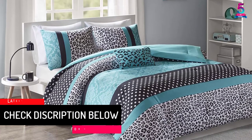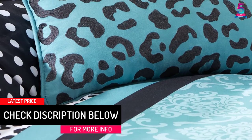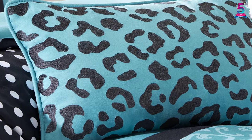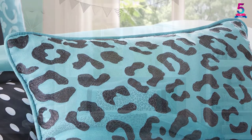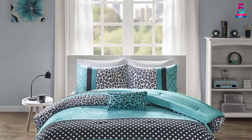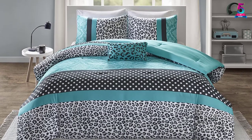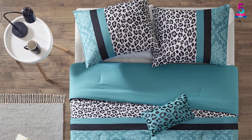Mizone Chloe offers a girly and edgy look for your bedroom. It features stripes of polka dots, leopard print and damask print that create a perfect balance in your room. It comes with one comforter, one decorative pillow, and two standard shams. The solid microfiber reverse provides incredible coordination with your home decor. The comforter is 100% polyester microfiber printed, giving you the peace of mind that your beddings will last longer.